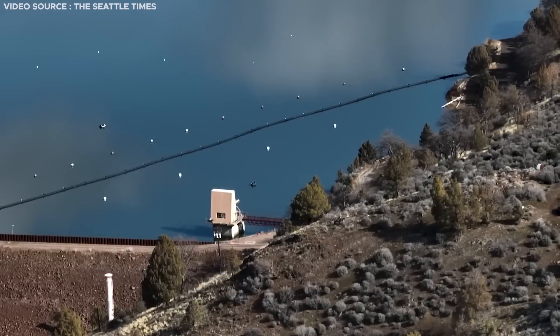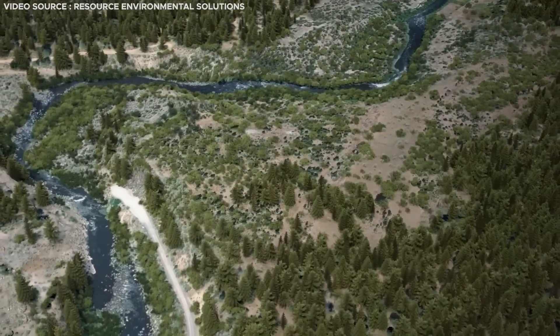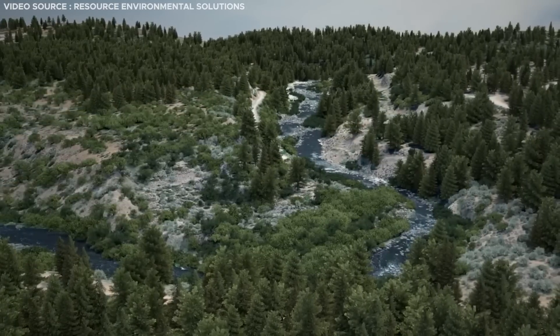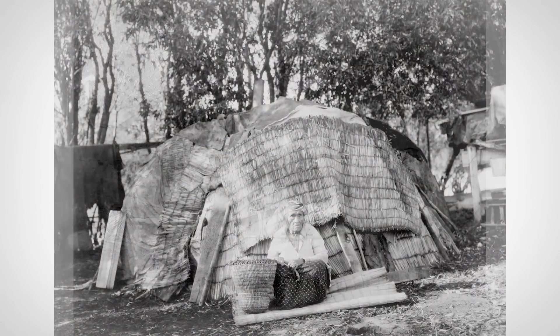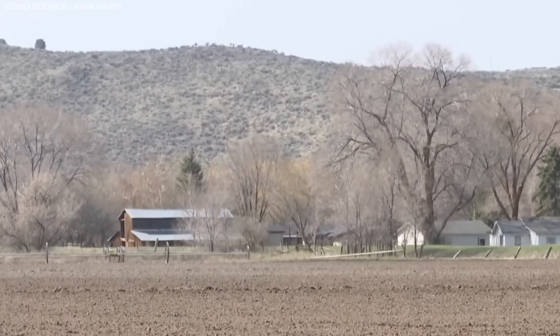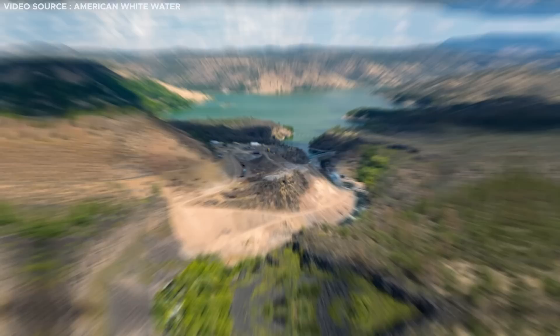Despite their contributions in electricity generation and irrigation supply, the dams were not without their drawbacks. The situation becomes rather awkward when considering that the river once boasted natural biodiversity before the dams were erected, with these structures occupying land revered and inhabited by Native American tribes.